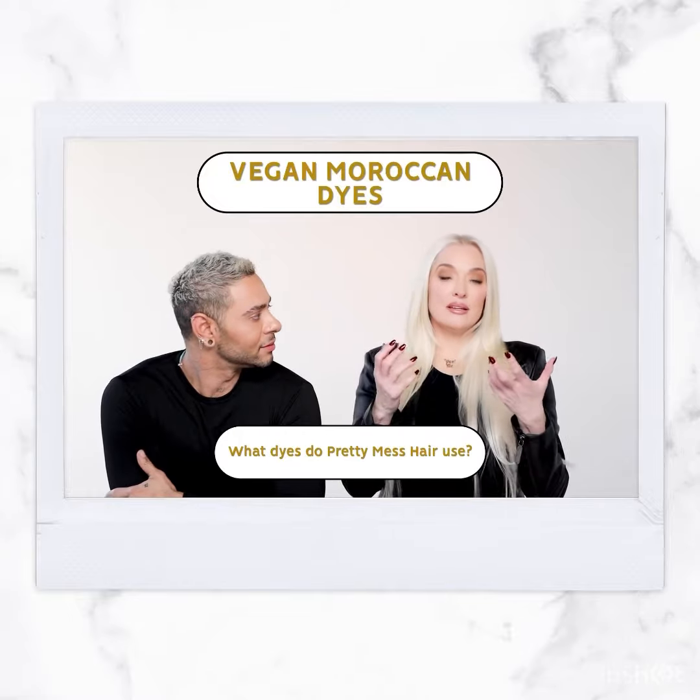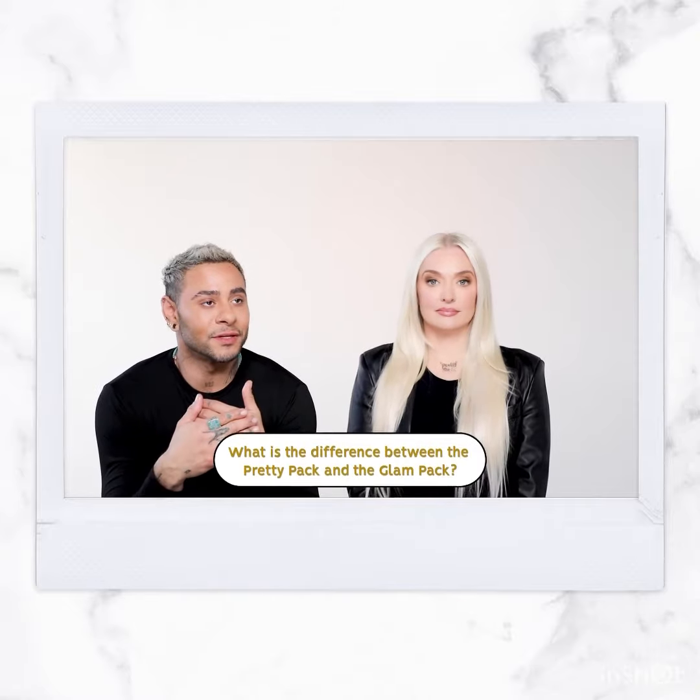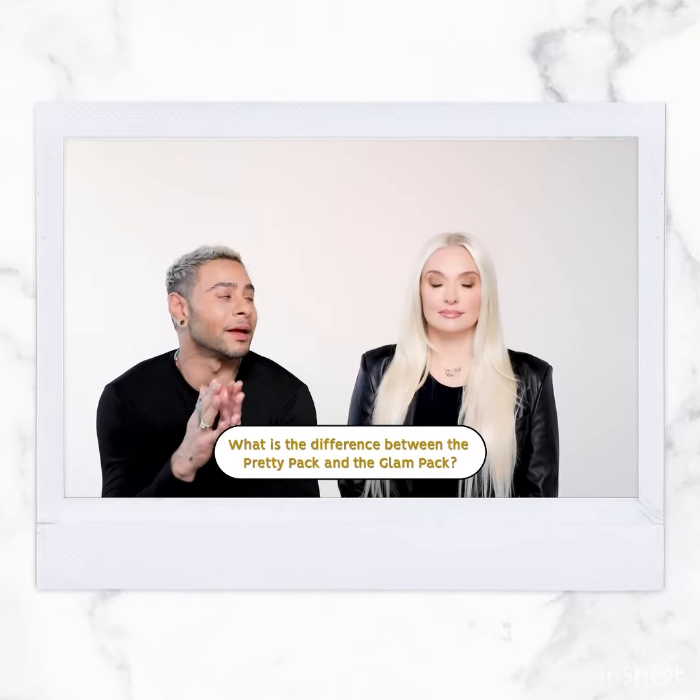Tell me about the dyes. The dyes are Moroccan natural dyes — they're vegan dyes. It's from Morocco, it's permanent so it does not color fade, and it penetrates the cuticle.